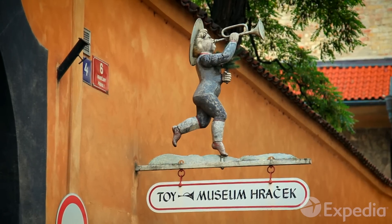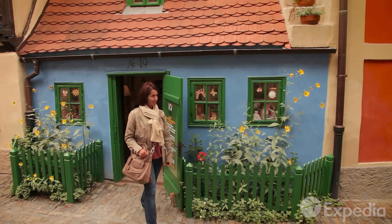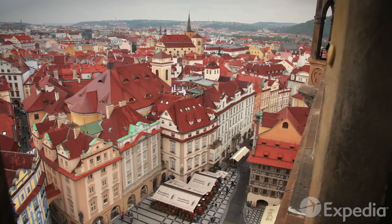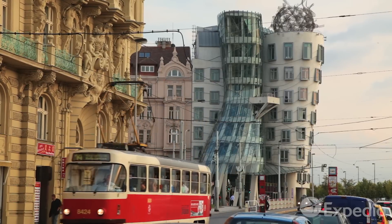Like a city from a children's storybook, Prague conjures up images of romantic fairy tales and when the clouds roll in, dark gothic folk stories. Yet it can be refreshingly modern too.